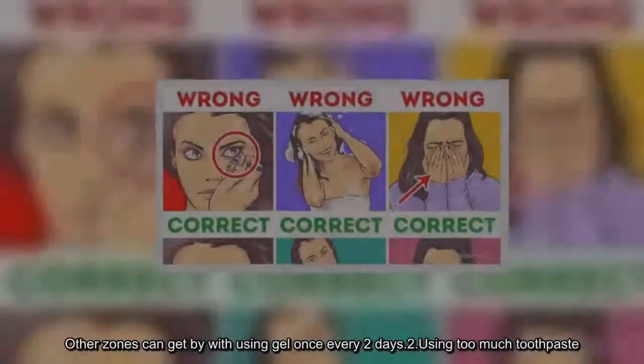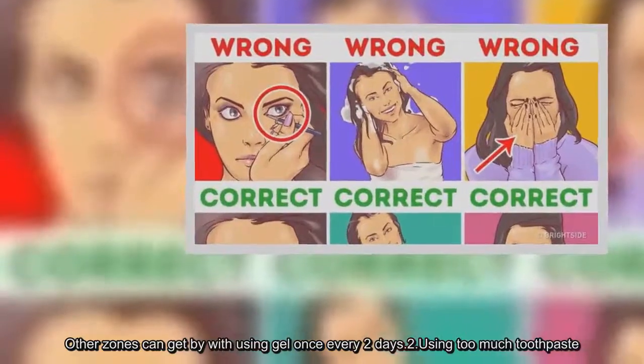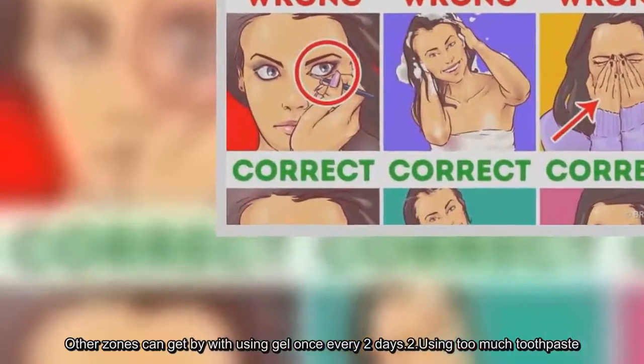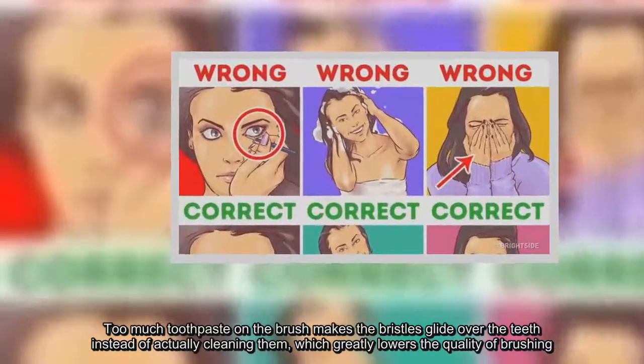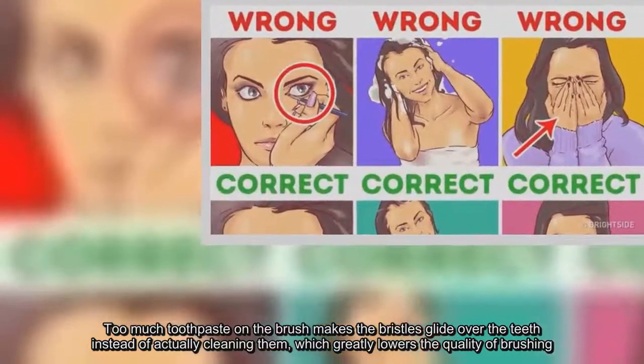Mistake 2: Using too much toothpaste. Too much toothpaste on the brush makes the bristles glide over the teeth instead of actually cleaning them, which greatly lowers the quality of brushing.